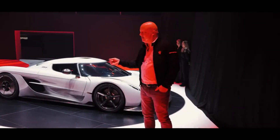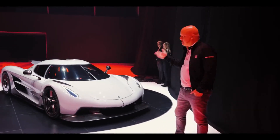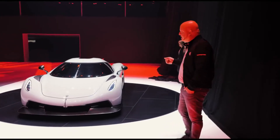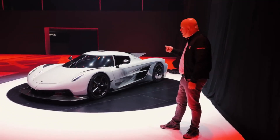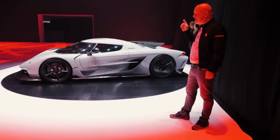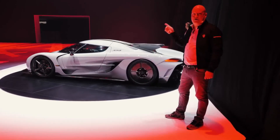Ladies and gentlemen, the Jesko Absolute. So what is this machine we have in front of us? Many of you can recognize it from last year's Track Focus Jesko. But this year, it's the High Speed Focus Jesko. This is the fastest Koenigsegg we will ever endeavor to make.